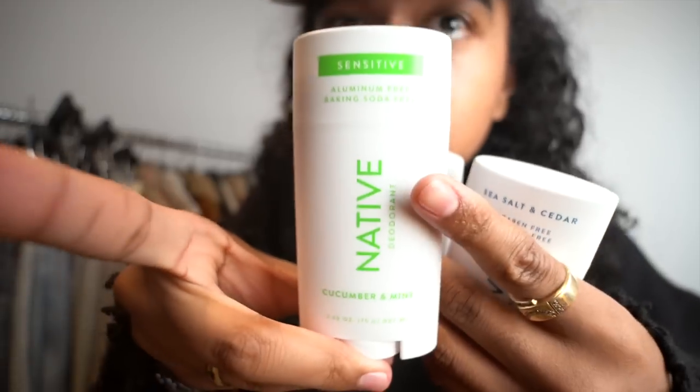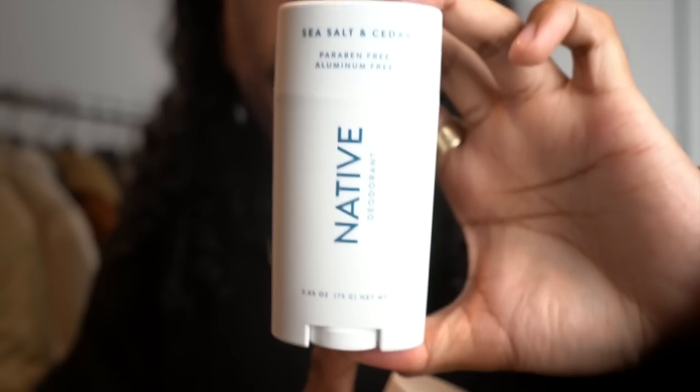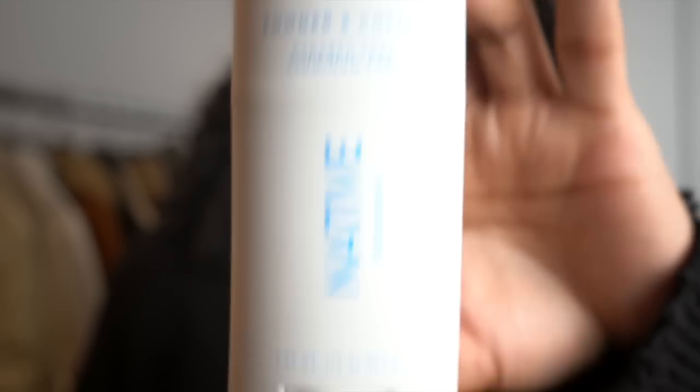So these are the three scents that I got. We got the sensitive version which is cucumber and mint. Then we got sea salt and cedar. And lastly, one of my favorites from last time — I'm happy I re-upped on powder and cotton. All the deodorants have all-day protection which covers up to 72 hours, so you're going to be set no matter when you're putting this on.